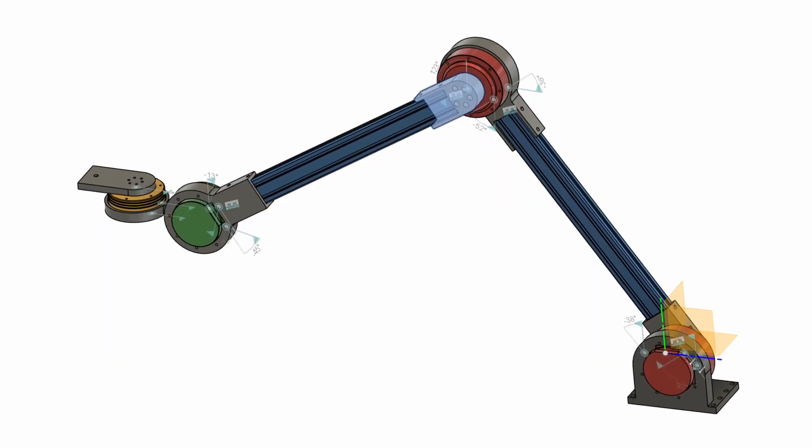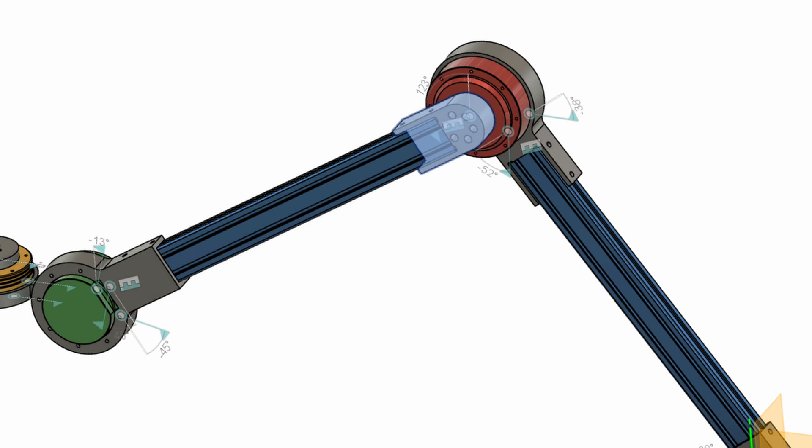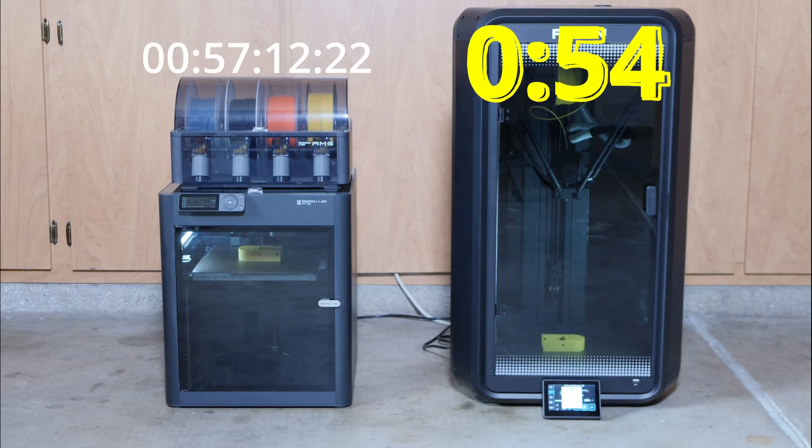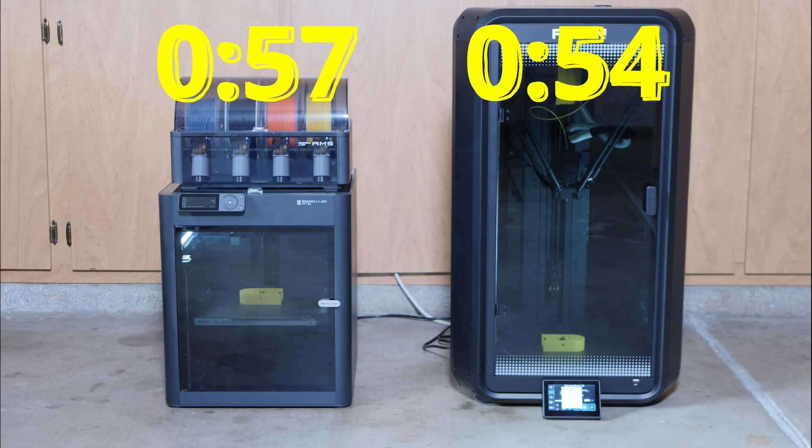For the final race, I chose a different model — a relatively small part for a robot I'm building. I wanted a real-world test and needed those parts anyway. Both printers used the same settings as in the second race, with the Bambu Lab in sport mode. By the way, if you've made it this far into the video and like my content, maybe consider supporting the channel on Patreon — no hard feelings if you can't afford that; subscribing, liking, and commenting help a lot too. This final race was pretty close, with the P1S taking 57 minutes and the T1 edging it out at 54 minutes.